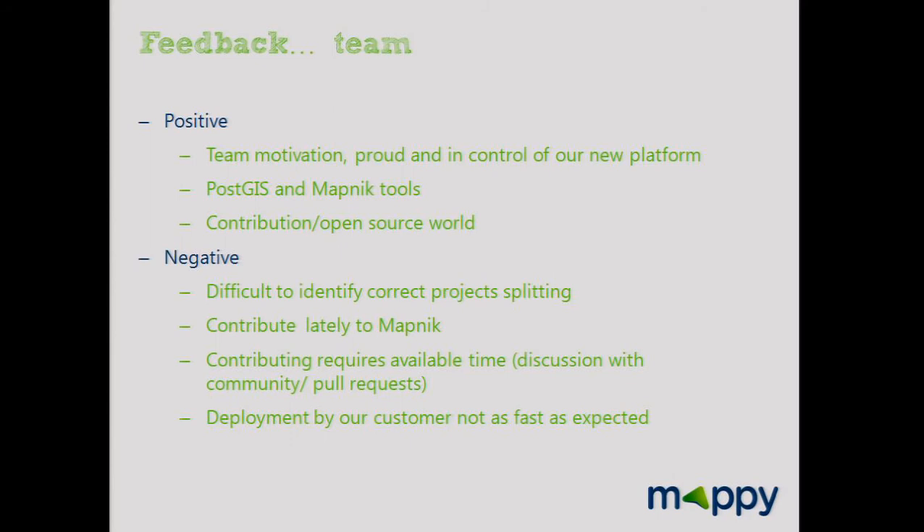Feedback from the team: it was an exciting project. We are very proud of our work and are now in control of our new platform. Developers like to contribute and use open source components. We had some difficulties at the beginning because contributing requires available time, and discussing improvements with the community also takes time. We should have contributed earlier — we started at step two but think we should have started at step one.